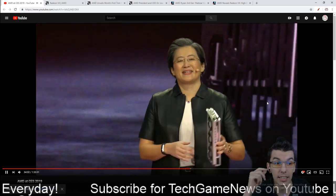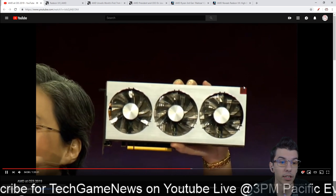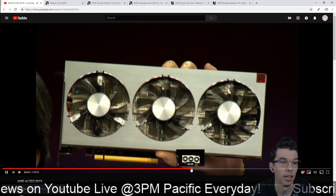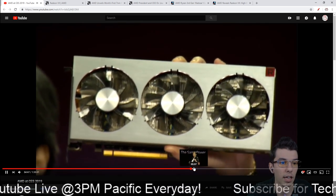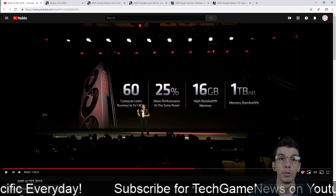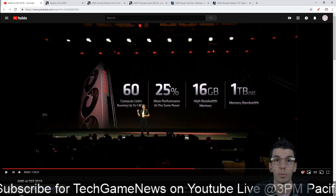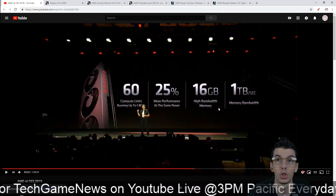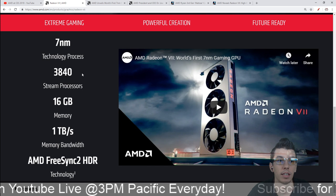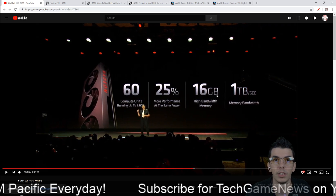They announced the price at $700 and it will be launching February 7th. They do some performance benchmarks against the RTX 2080, show some specs, and play some games. We get 60 compute units running at 1.8 gigahertz boost clock, up to 25% more performance, 16 gigabytes of HBM2, and one terabyte memory bandwidth. AMD FreeSync and all that good stuff, and this is on 7 nanometer.